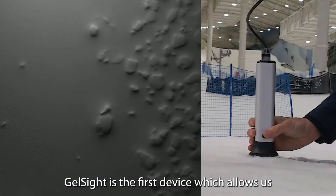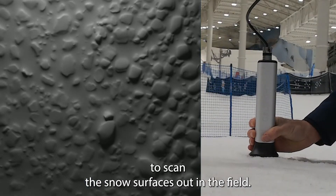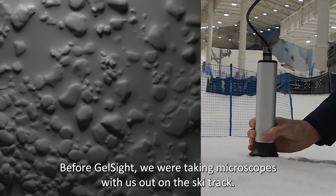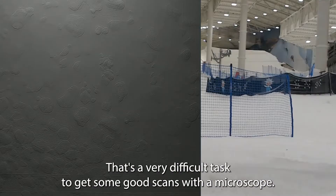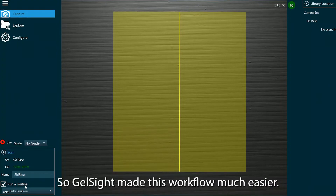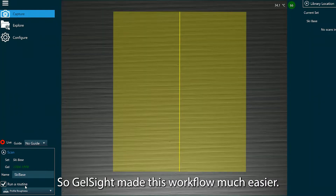Shellset is the first device which allows us to scan the snow surfaces out in the field. Before Shellset, we were taking microscopes with us out on the ski track. That's a very difficult task to get some good scans with a microscope, so Shellset made this workflow much easier.